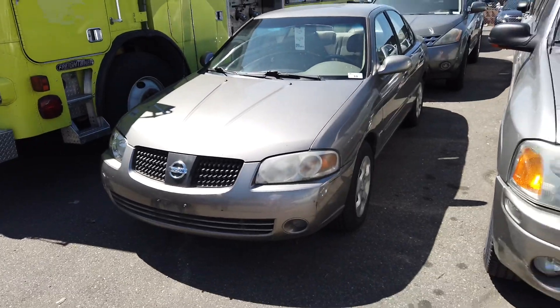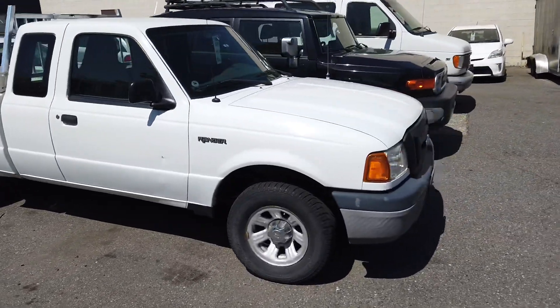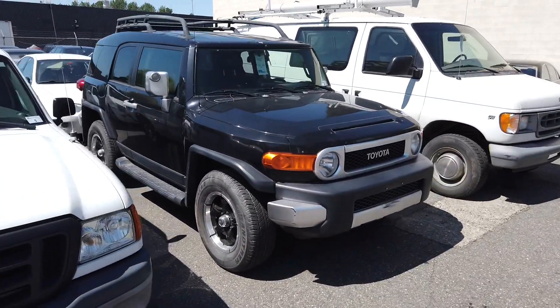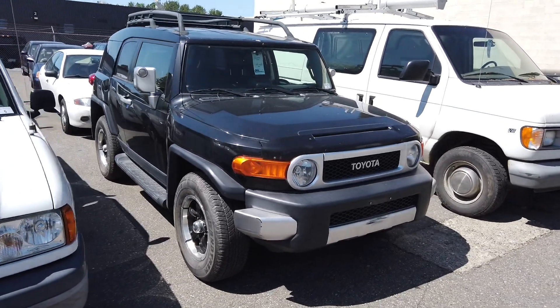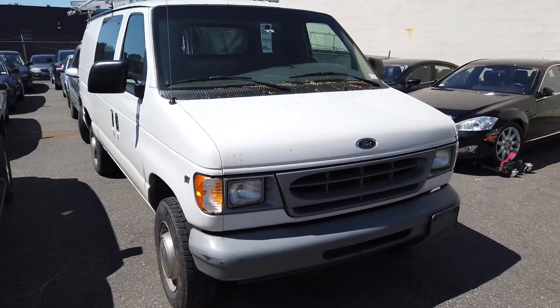We've got a little Nissan over here, a 2005 Nissan, and a GMC Envoy, plus a few impound units as well. Here's a nice looking Ford Ranger — it's a 2005 with 144,000 kilometers on it. And here's a 2007 Toyota FJ with 135,000 kilometers.